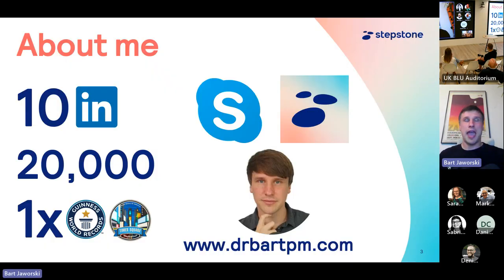Quickly about me: I am a senior product manager at StepStone. I also used to work at Skype, which was an amazing adventure. And I'm also one of the top 10 content creators on LinkedIn when it comes to product management, and I've trained at least 20,000 people in product management.